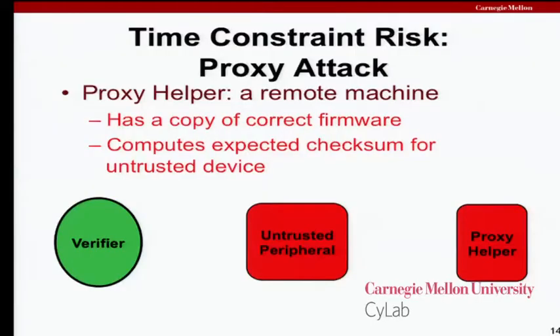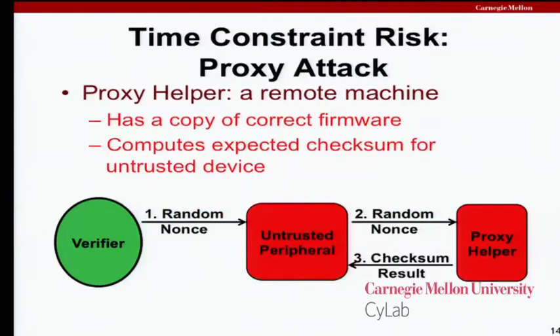Because of these time constraints on the runtime of some kind of computation, we run the risk of the bad guy figuring out how to use more powerful compute hardware to beat us. We call this a proxy attack, where there's some kind of helper. In the case of a peripheral that's a network card, the obvious helper is an entire data center connected to the Ethernet port. It's basically a man-in-the-middle attack where the verifier forwards the nonce to the helper, the helper does the hard work and sends the result back, and if the helper is sufficiently fast compared to the expected device, the helper can win.